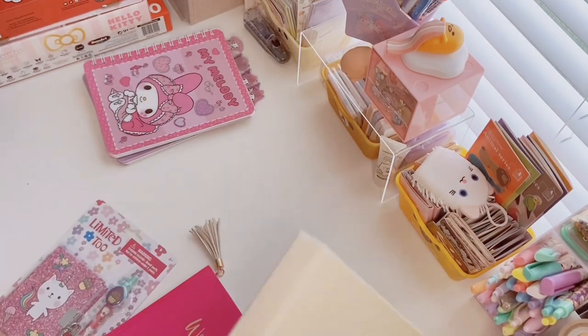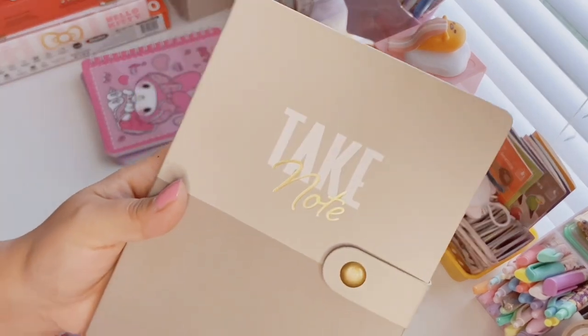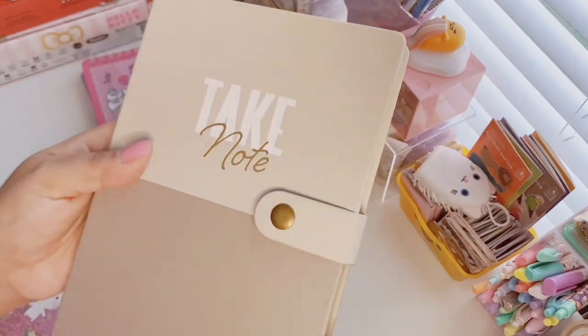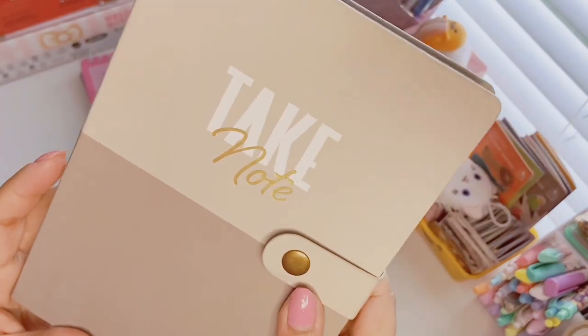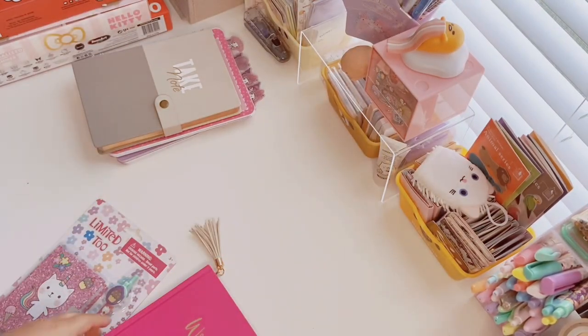I go through journals like you would not believe — I really need to show my journal archive. Eric got me this one that says 'Take Note' and I'm really feeling this beige color. I love pastels but I think he got this from Marshall's for about four or five dollars. I like that it has a little tab, it's lined, and it's very cute. I feel like I'd want to use this for vintage journaling because of the neutral tones.